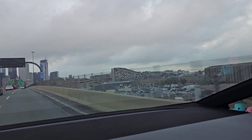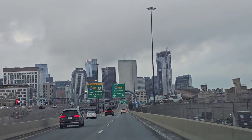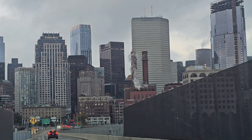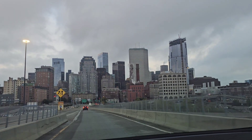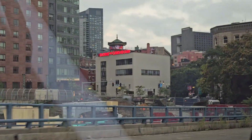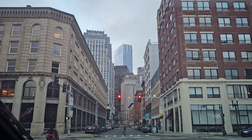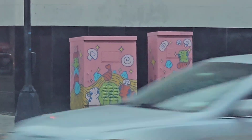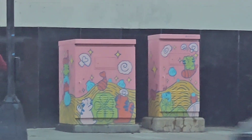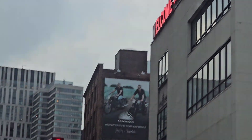Another weird looking building there. We're going into the city — going into Chinatown, it said. Welcome to Chinatown, no left turn onto Neyland Street. Look at that box — cute. We're in Chinatown now.